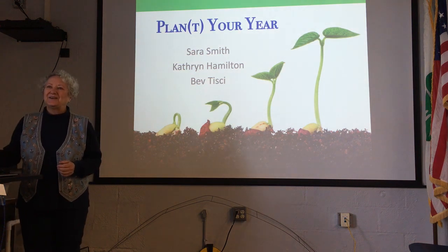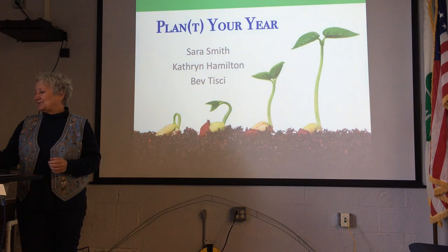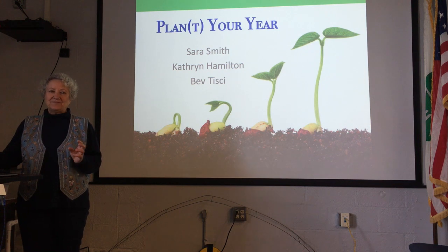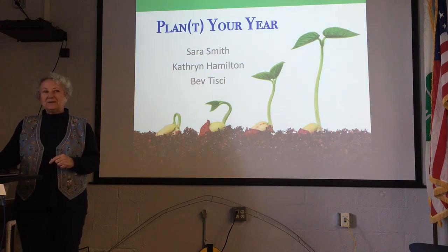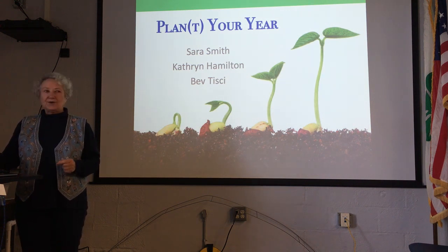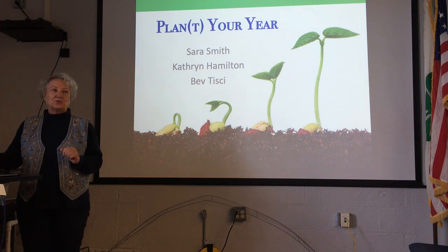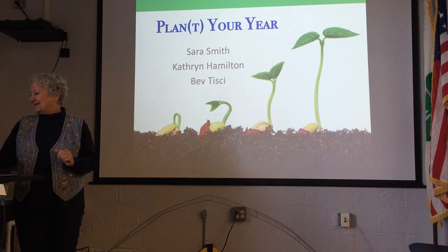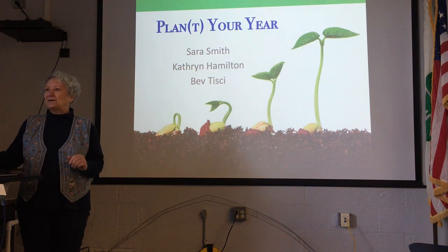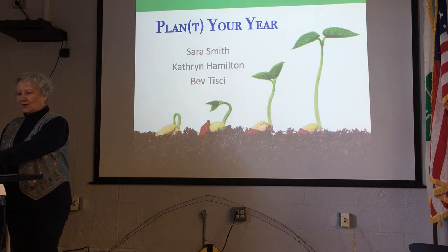So in this class, we're going to give you a little bit of science — I'm going to talk about how seeds work. The reason for that is I can teach you how to do something, but if I teach you why it works, it makes a whole lot more sense. Then I'm going to talk about creating a plan for year-round gardening. Then I'll turn it over to Catherine, who will talk about the three seasons in North Carolina and the plants we can bring in and out of our garden. After a short break, Beverly is going to demonstrate how to plant seeds.